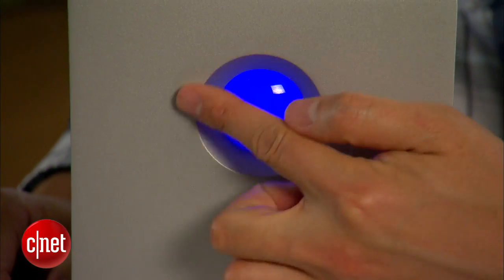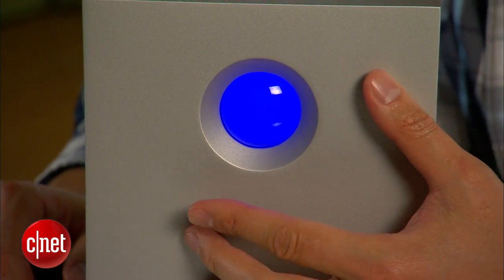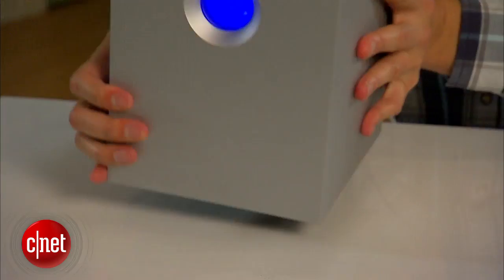The 5-big comes in LaCie's signature design, which is the cubicle shape with this big blue ball right here in front as the power button. If you're wondering why it has to be this big, this shape and this blue, you are not alone. My guess is that because LaCie is a French company — c'est la vie.